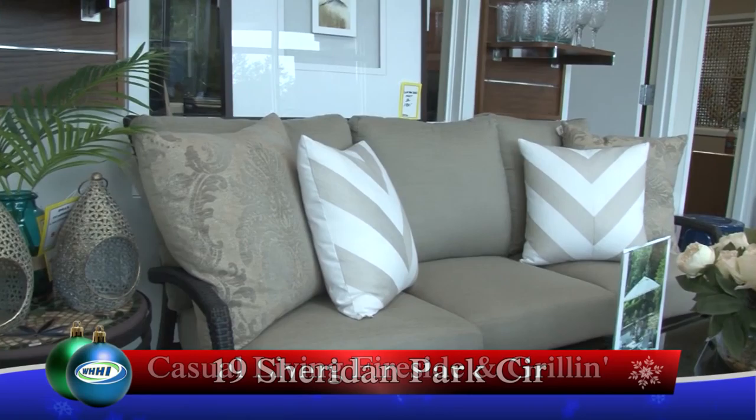You do sell right off the floor, or you can custom order. We sell off the floor, but if you see something you absolutely love and you don't like the fabric, we can absolutely order it. And in some cases, they come in different frame colors.